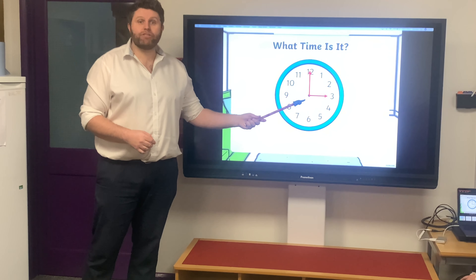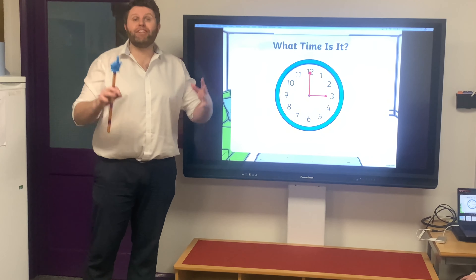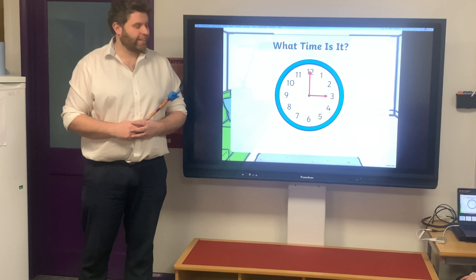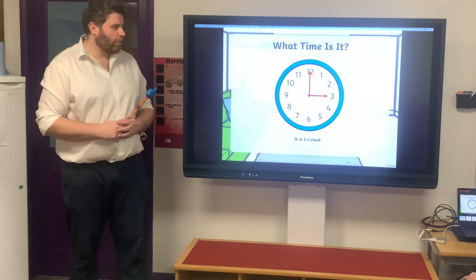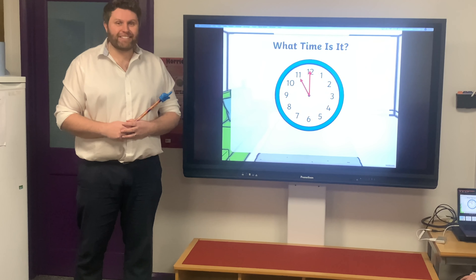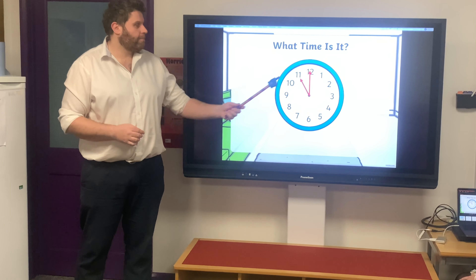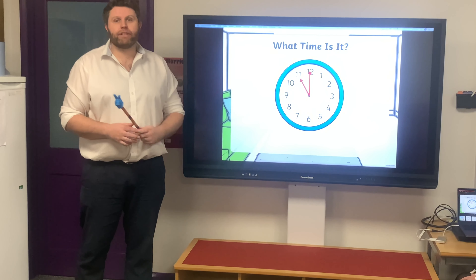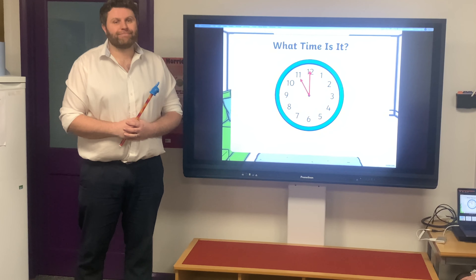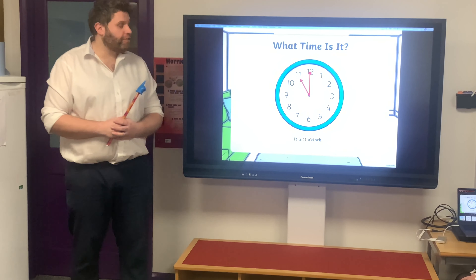So check out the minute hand, check out the hour hand. Pause the video. What time is it? It is three o'clock — and the football kicks off on a Saturday! Well done boys and girls. Okay, let's look at the next time. Hand on the 12, little hand on the 11. Pause the video. What time is this? Okay, this is 11 o'clock. Well done.